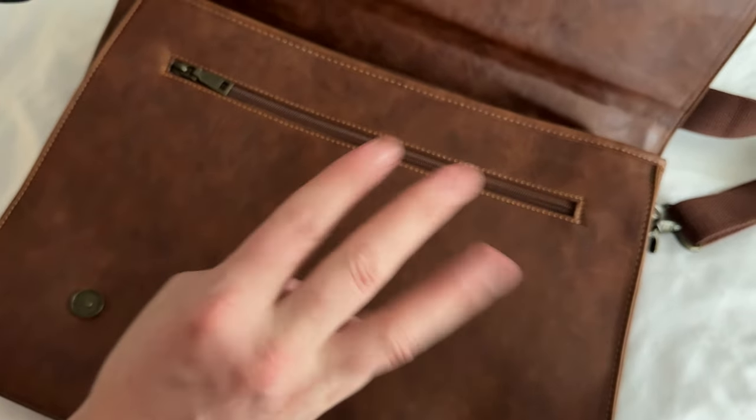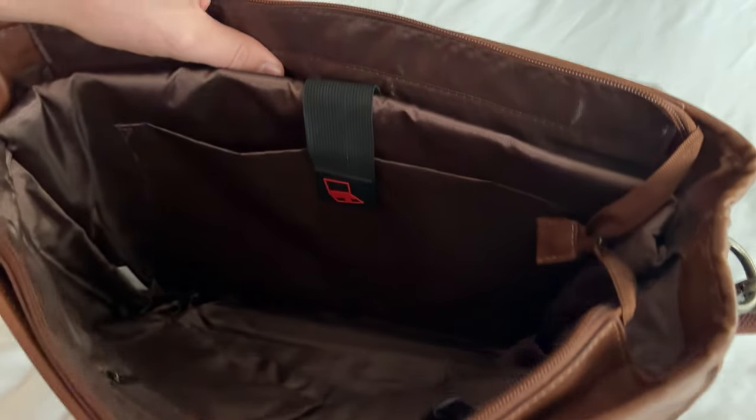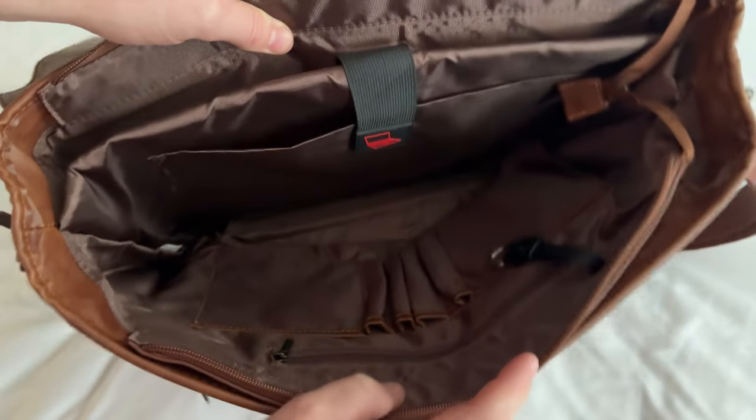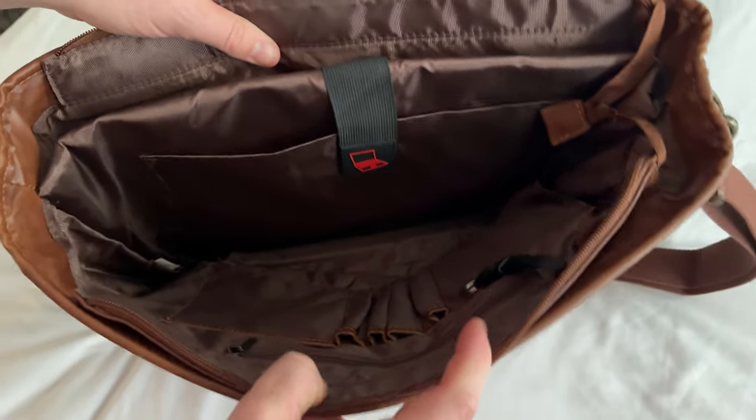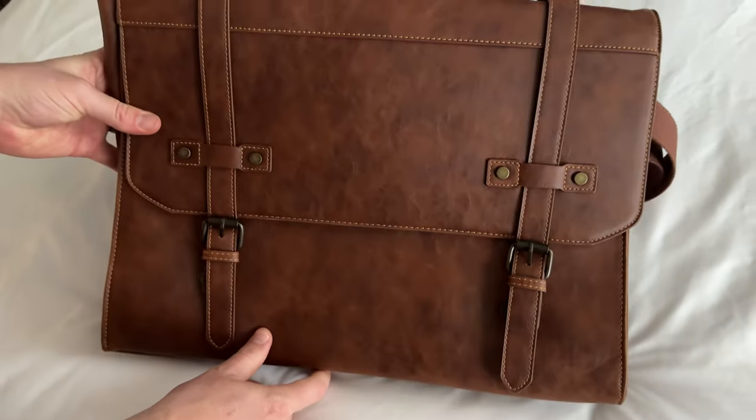I'll give you one more feature to make it three top favorite features: the inside of the bag. There are just so many great handy pockets with lots of storage capability. So if you're looking for a really killer bag, I highly suggest checking this out.